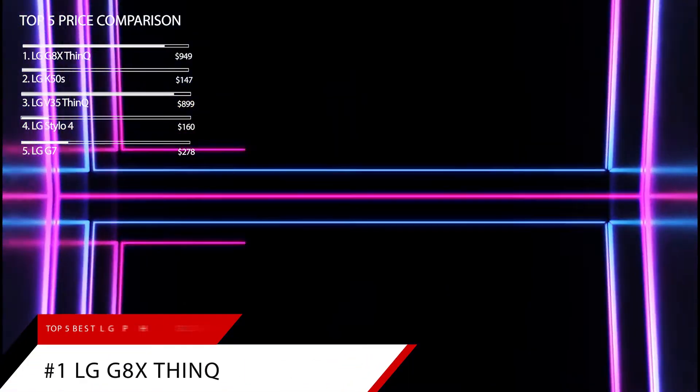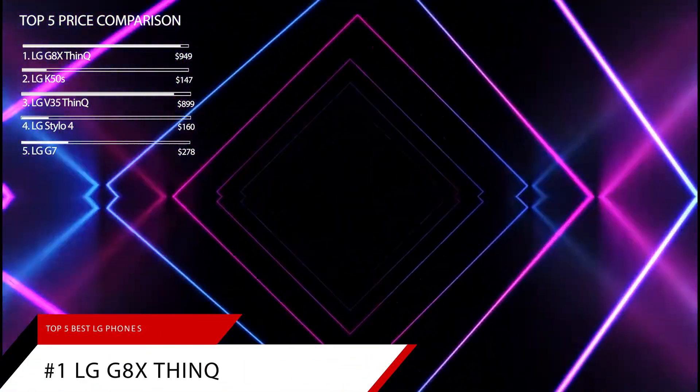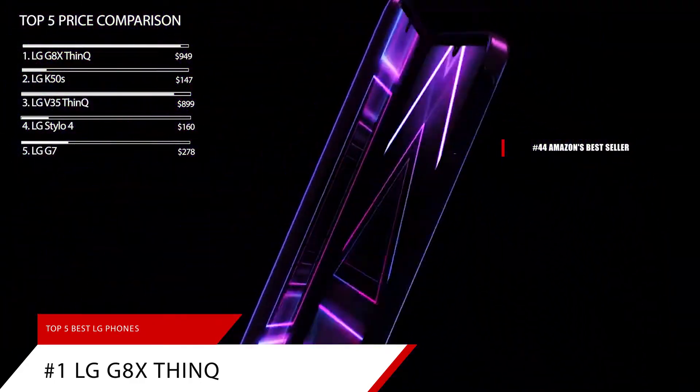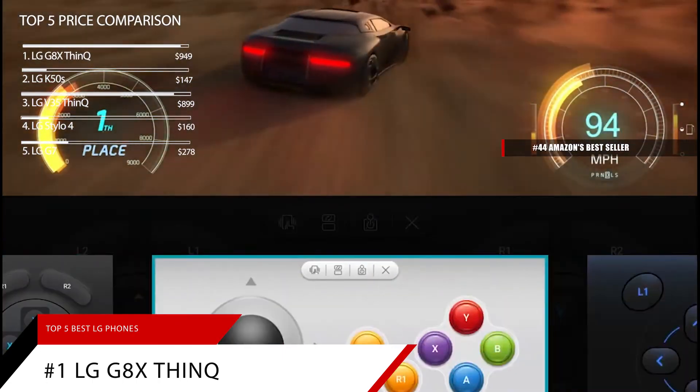Finally, taking home our number one spot is the LG G8X ThinQ. This item is currently ranked in the top 50 on Amazon's bestseller in carrier cell phones.